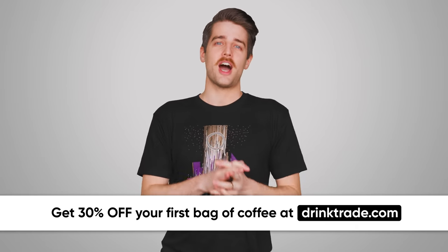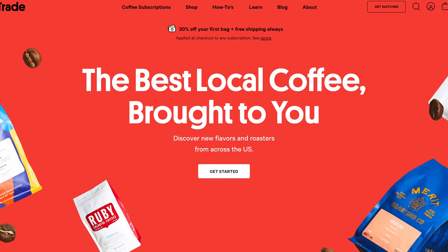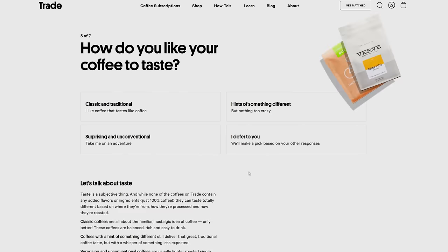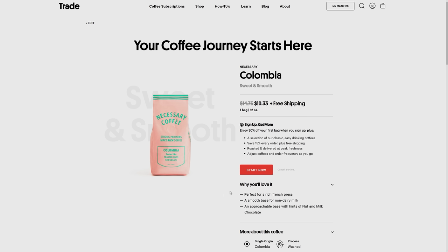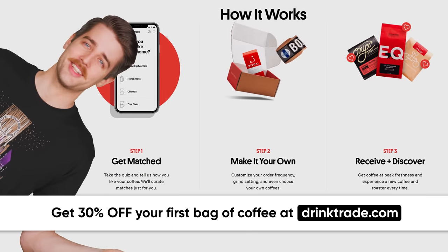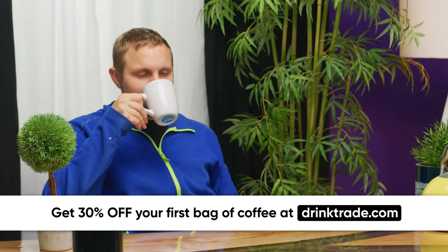Thanks to Trade Coffee for sponsoring this video. Discover new coffees from the nation's top roasters and have them delivered right to your door. Tell Trade what you like and they'll curate matches just for you — they're like the dating app of coffee. You can adjust your delivery frequency to suit your needs and even rate your matches so Trade can keep sending you what you love. Click the link below to get 30% off your first bag and free shipping.